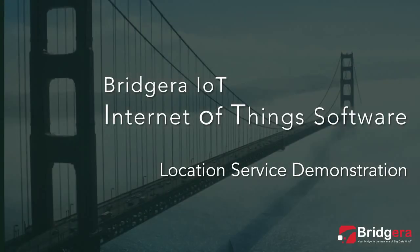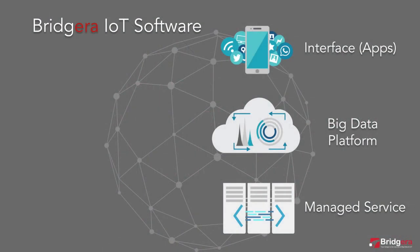This video is a demonstration of the location service capability that is supported by Bragera IoT software. Bragera IoT software is offered as a service and is designed to support any IoT idea and device combination.